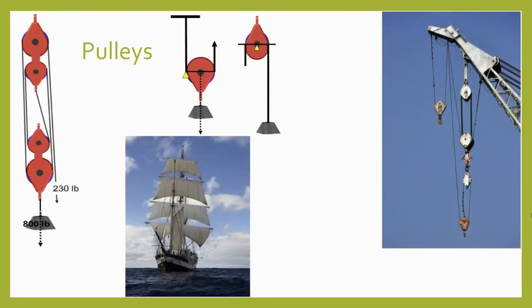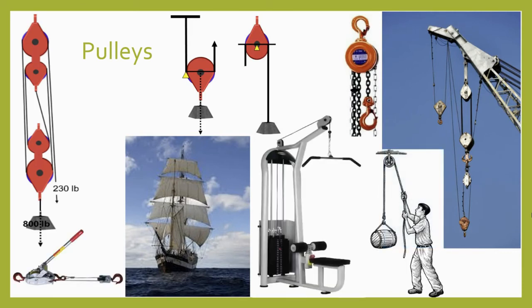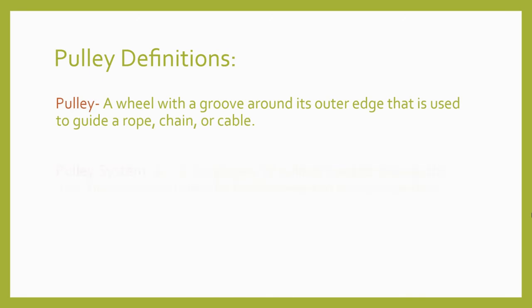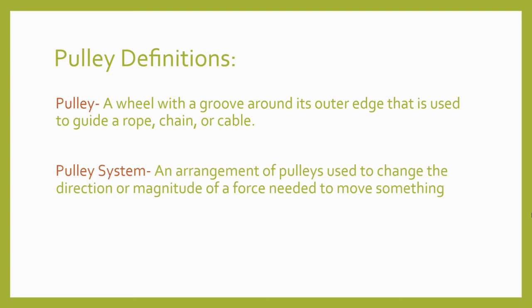Pulleys are another way to use a wheel and axle, and they're different enough to deserve their own spot as one of the six types of simple machine. Pulleys might not be as common in your day-to-day life, but they're all over the place, especially when things need to be hoisted—like a crane lifting cargo in a shipping yard, or an engine hoist in a garage. They're used to raise flags and sails, and they excel at changing the direction of an applied force, which is why we see pulleys used on exercise equipment at the gym. A pulley is a wheel with a groove around its outer edge used to guide a rope, chain, or cable. When pulleys are arranged in combination, they make a pulley system, which can change the direction or magnitude of force needed to move something.